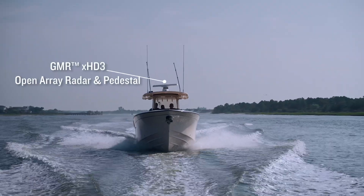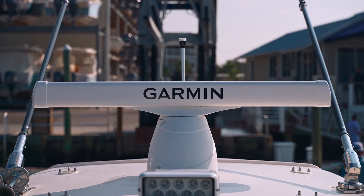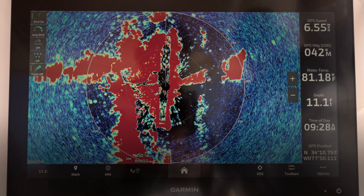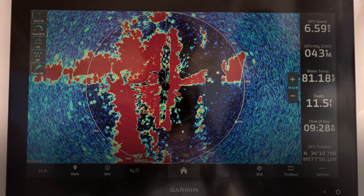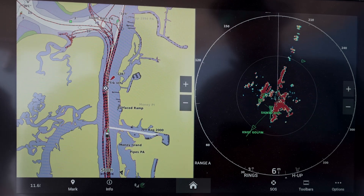Boaters recognize the invaluable role of radars as exceptional tools for heightening situational awareness. The X3 series, with its beautiful display, makes it easy to identify boats, birds, buoys, and more, even if these objects aren't yet visible to your naked eye.